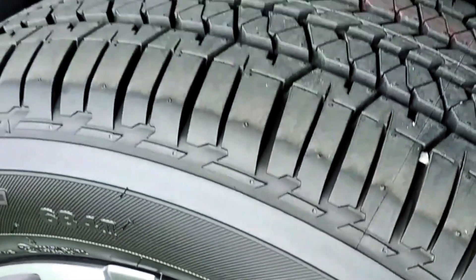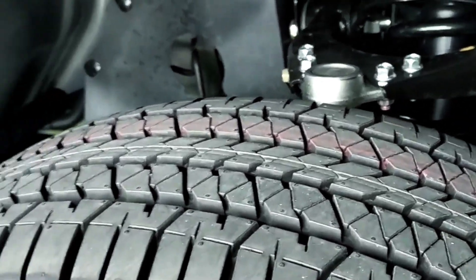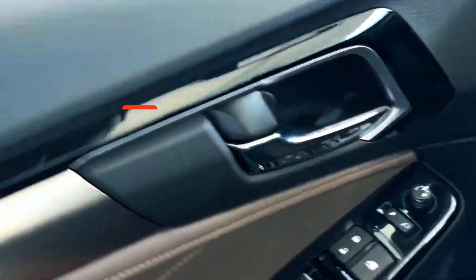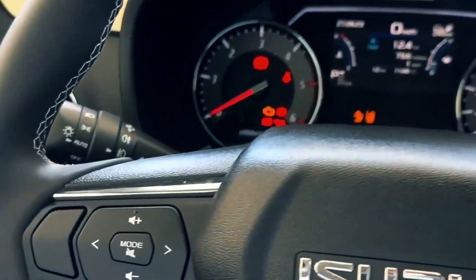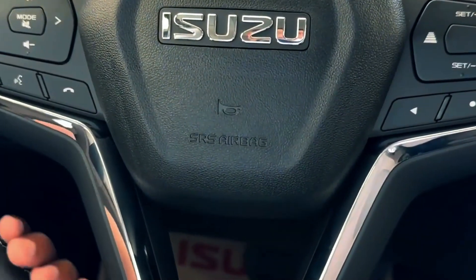Advanced infotainment and connectivity. Isuzu understands the importance of staying connected on the road. The MU-X is equipped with an advanced infotainment system, complete with a touchscreen display, smartphone integration, and navigation. Passengers can enjoy entertainment options during long journeys, ensuring that everyone stays entertained and engaged.